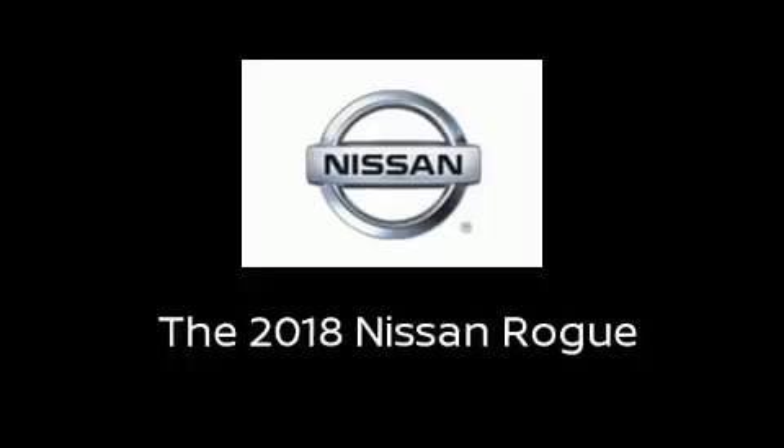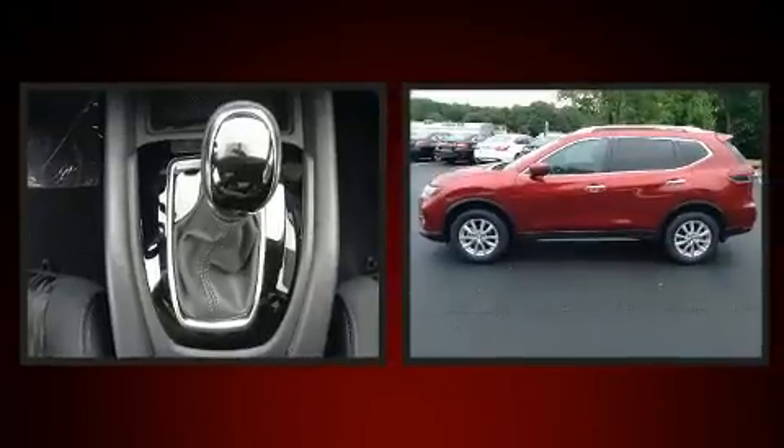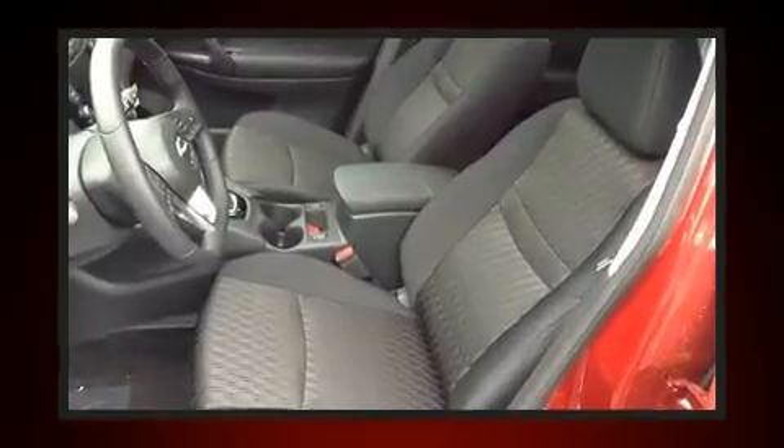Climb inside the 2018 Nissan Rogue. Smooth gear shifts are achieved thanks to the 2.5 liter four-cylinder engine, and all-wheel drive keeps this model firmly attached to the road surface.